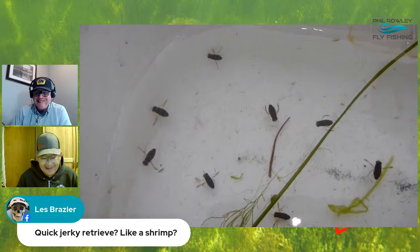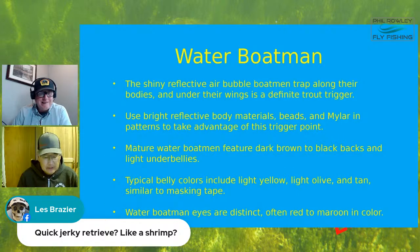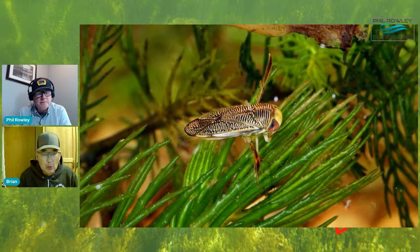A few comments on boatman color: mature water boatman typically have dark brown to black backs with lighter underbellies, and some mottling to the back coloration, while the underside is a fairly standard lighter color. Many years ago they used masking tape bodies because that seemed to represent them very well.